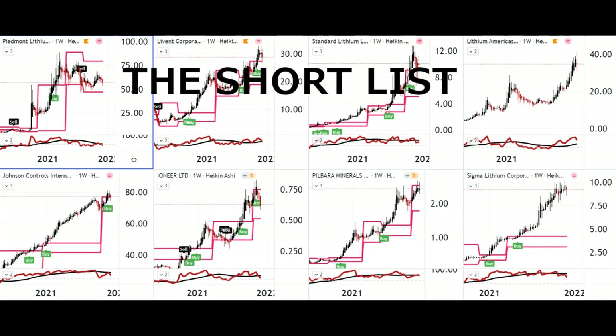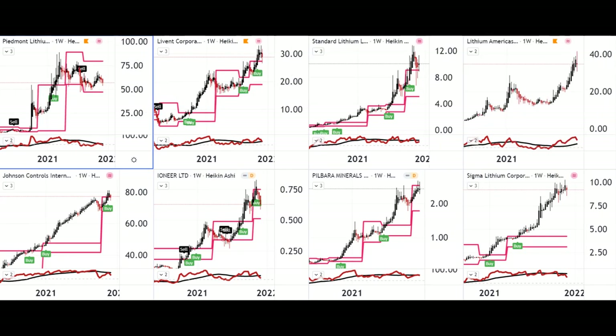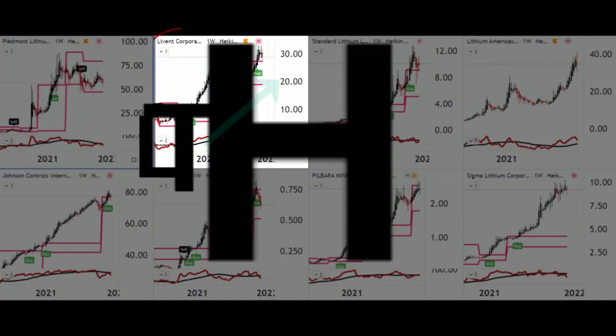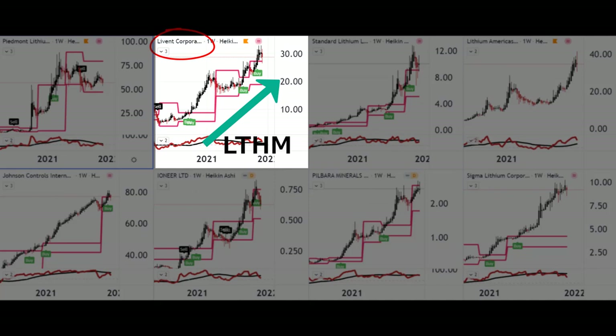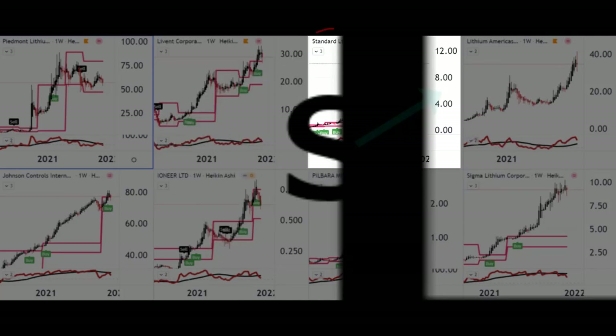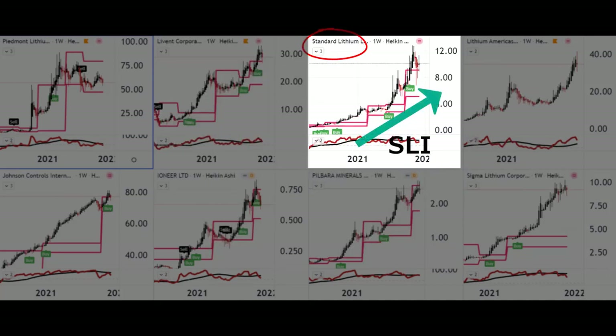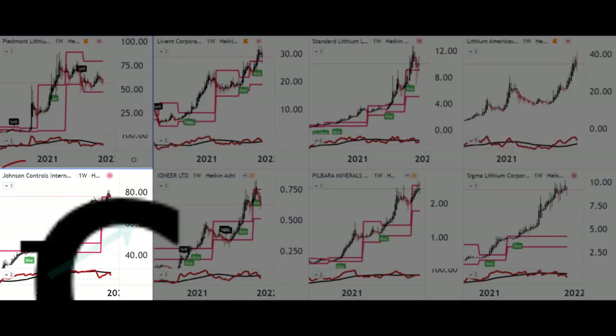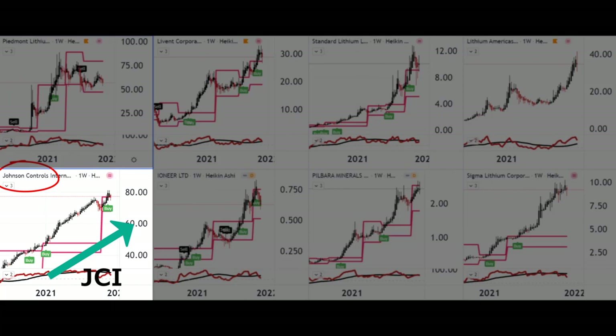Here are my eight shortlisted stocks. In the top left we have Piedmont Lithium, then Livent Corporation, then Standard Lithium, and Lithium Americas in the top right. Then Johnson Controls International in the bottom left.